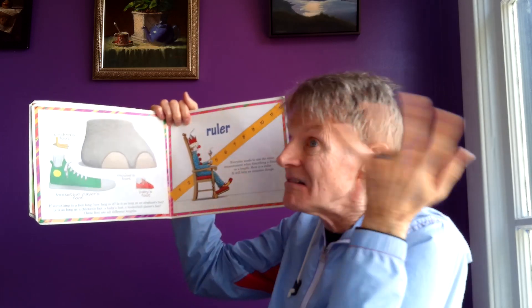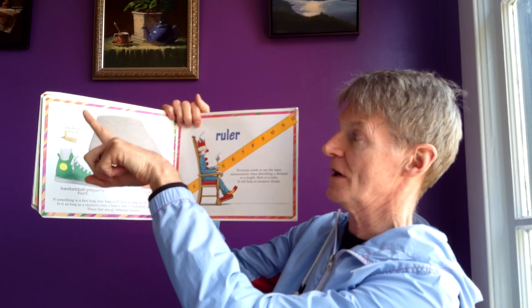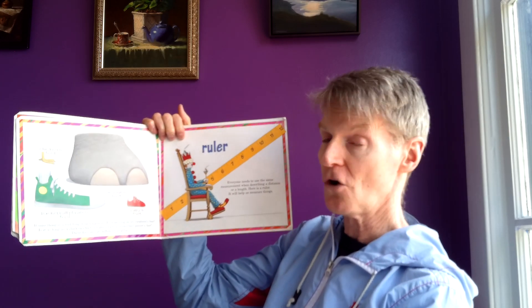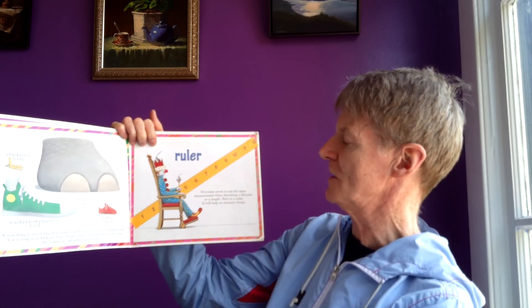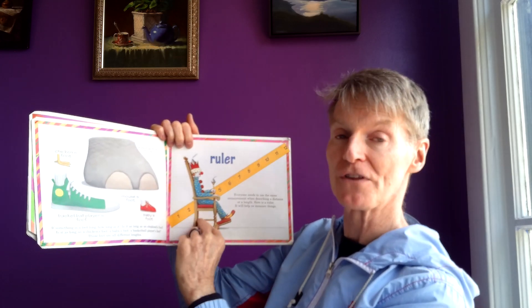If something is a foot long, how long is it? Is it as long as an elephant's foot? Is it as long as a chicken's foot? A baby's foot? A basketball player's foot? These feet are all different lengths. Everyone needs to use the same measurement when describing a distance or length. Here is a ruler — it will help us measure things.